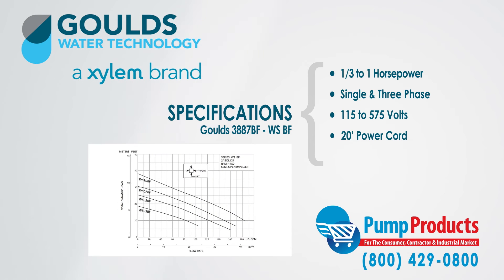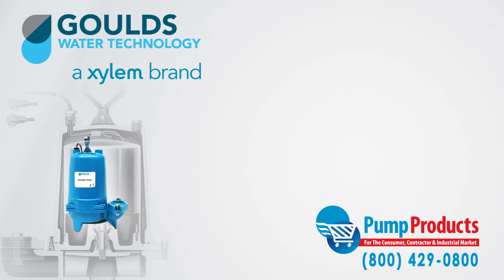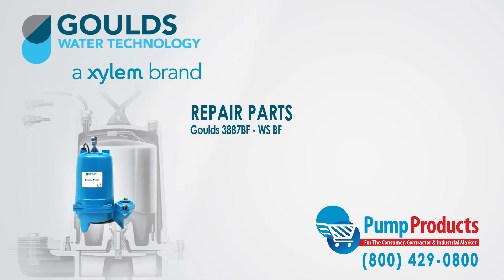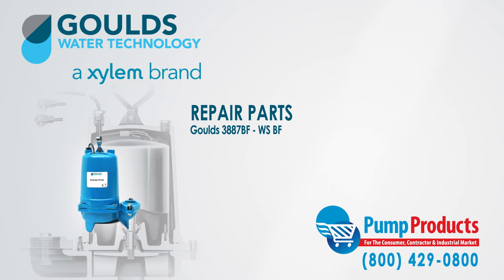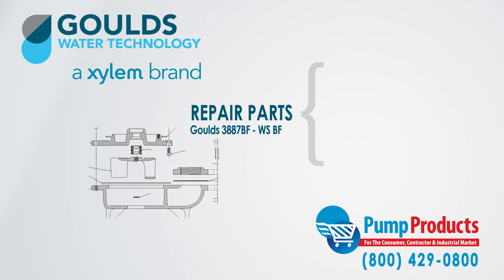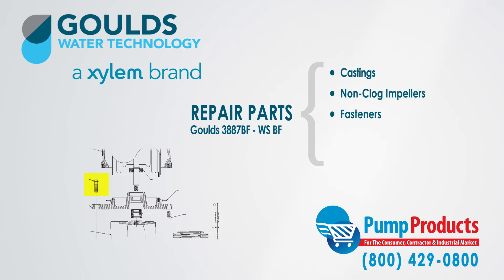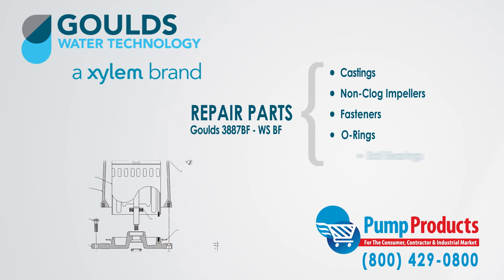It comes with a 20-foot standard power cord, with other cords optional, and class B insulation. Pump Products also sells a variety of Gould's parts for the Gould's 3887 BF WS-BF series submersible sewage pumps. Our parts inventory includes castings, non-clog impellers, fasteners, O-rings, and ball bearings.